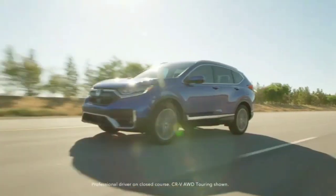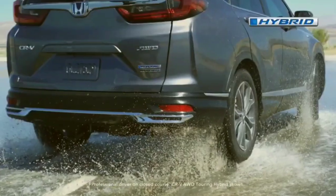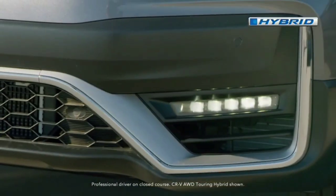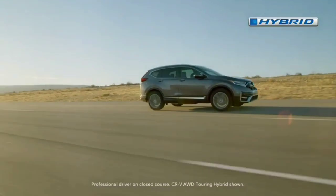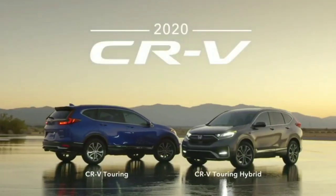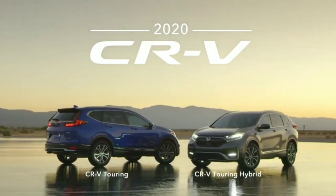Eagle-eyed readers will notice the side mirrors now sit lower on the doors rather than at the base of the A-pillars, presumably to reduce wind noise and improve aerodynamics. A prominent character line above the door handles extends almost the entire side profile of the CR-V, from the headlights to the taillights.